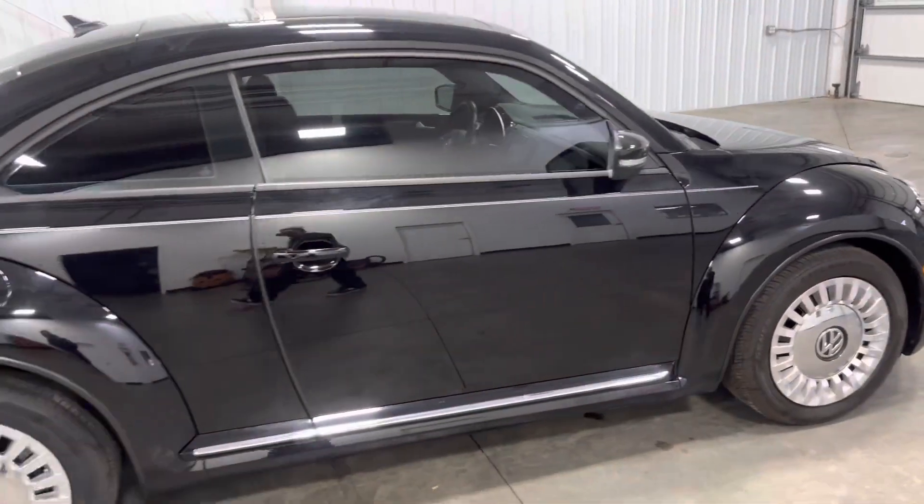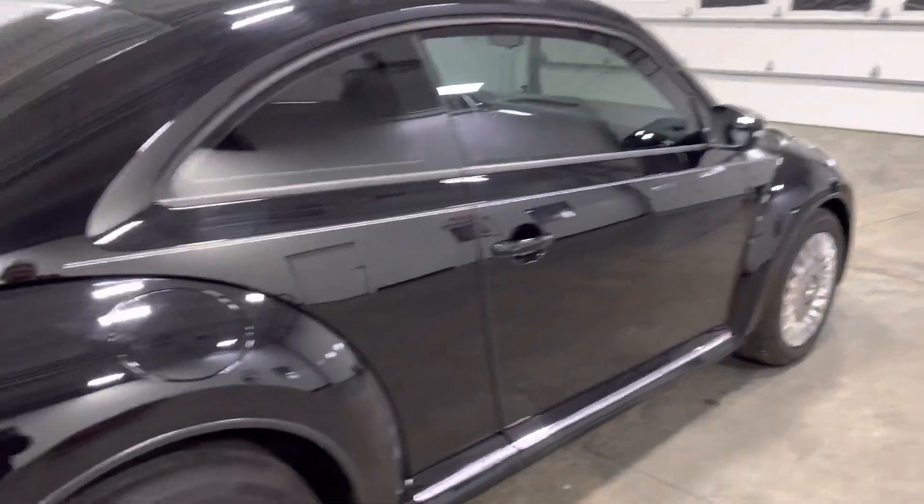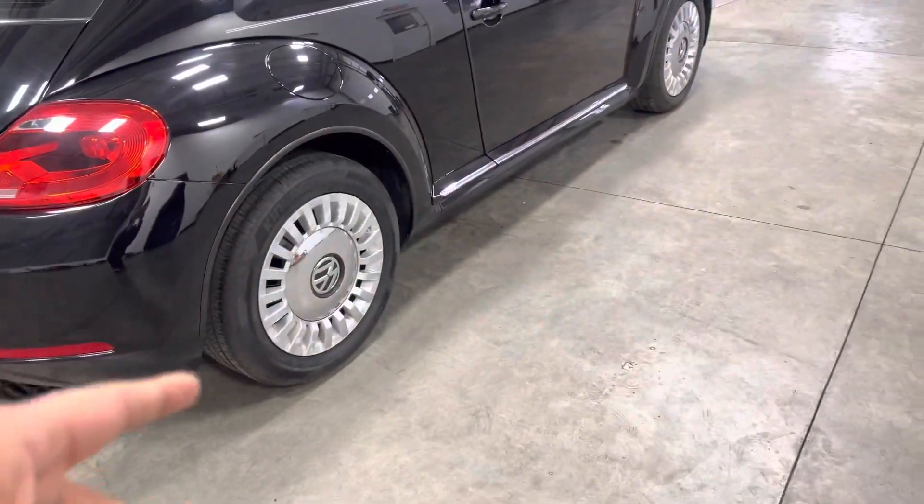As we take a look around, it comes in this beautiful black color. You've got some chrome accents and some beautiful wheels.